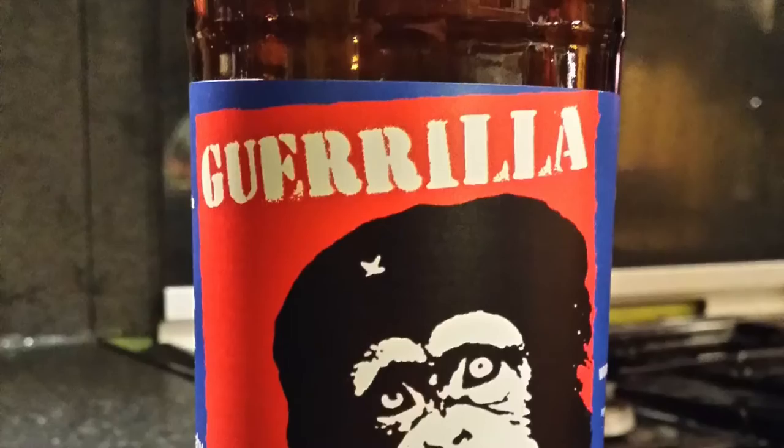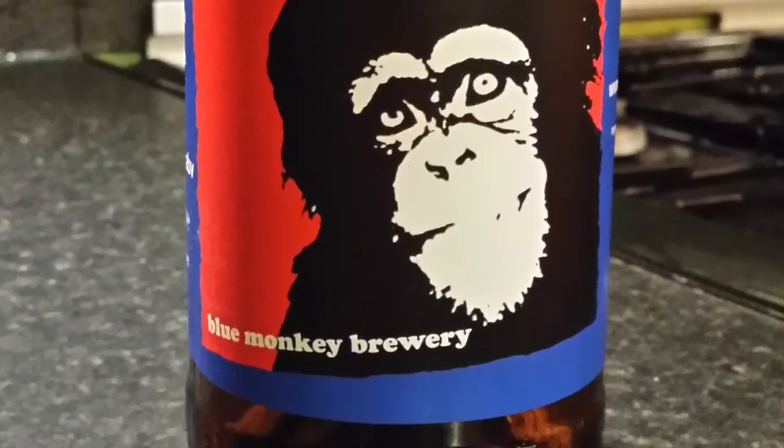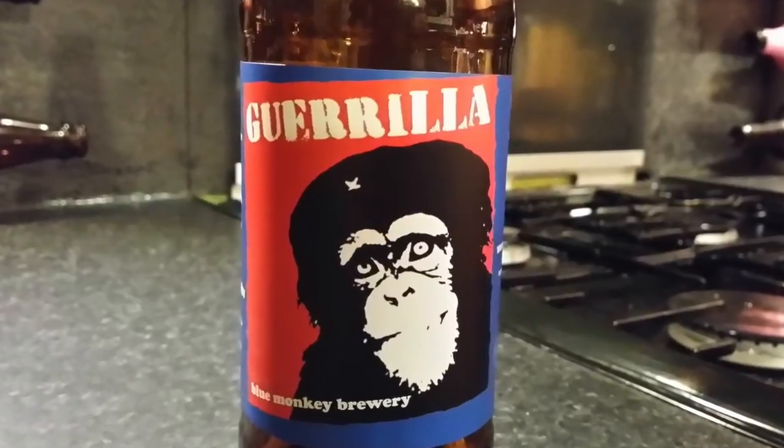It's beer o'clock on Real Ale Craft Beer. Today we've got a beer from Blue Monkey Brewery and it's their Gorilla Stout, coming in at 4.9% ABV. It's a multiple award-winning stout from the Midlands, so I'm looking forward to this.